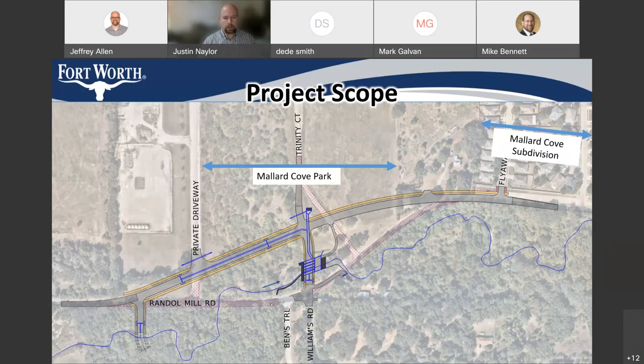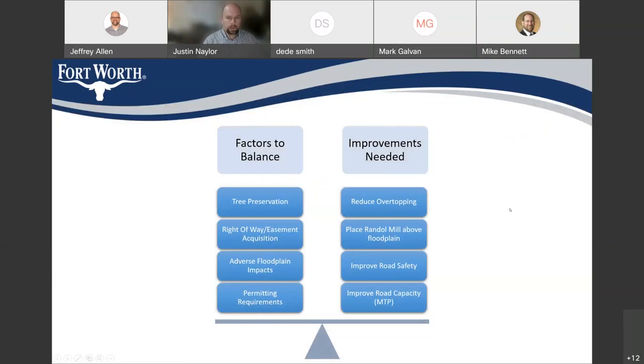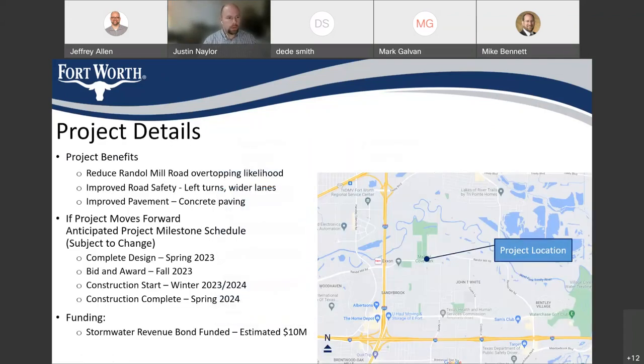After the roadway is in and all connections are done, we'd be removing the current Randall Mill paving that's out there. What we're trying to do with this project is balance all of these factors — reduce the overtopping, improve the safety of the area, improve the roadway capacity, manage permits, manage right-of-way, and manage tree preservation as best we can. If this project were to move forward, the benefits include reducing Randall Mill overtopping likelihood, improving road safety with left turn lanes, and an improved pavement section of concrete paving for most of it with asphalt transitions on the ends.